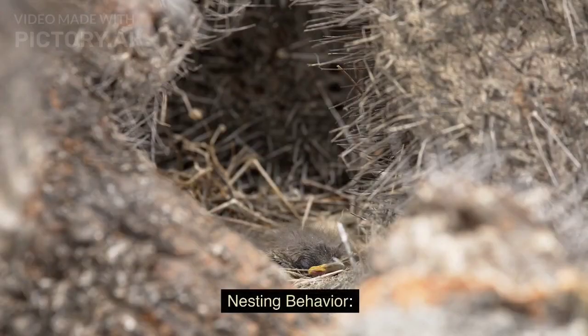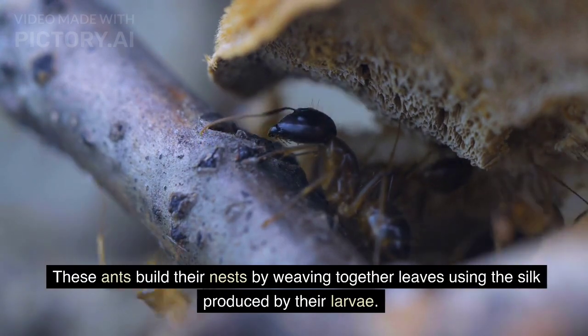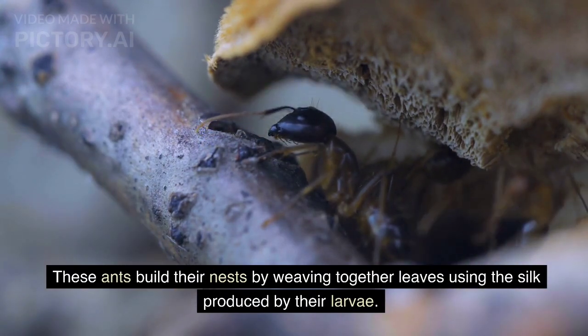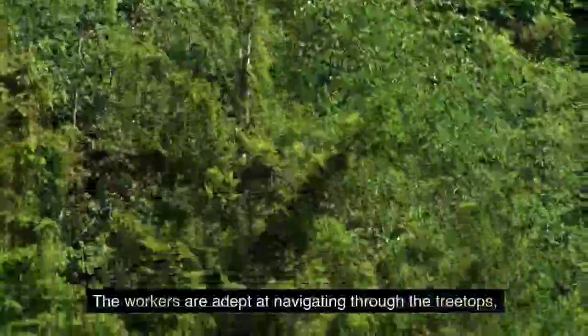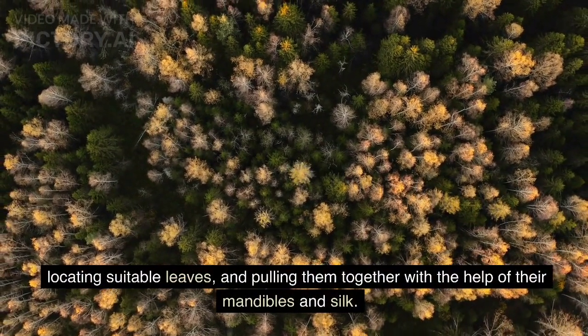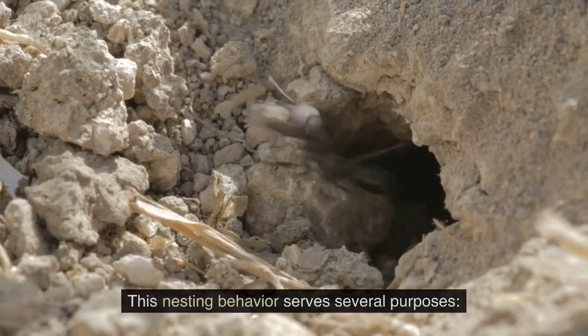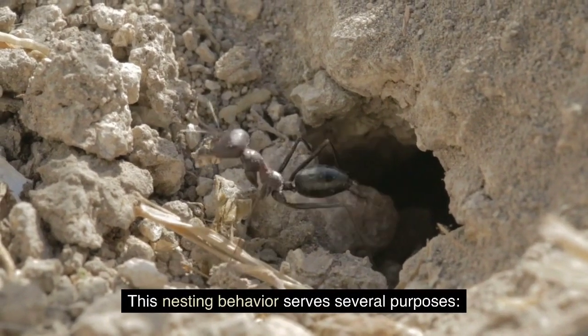Nesting Behavior: These ants build their nests by weaving together leaves using the silk produced by their larvae. The workers are adept at navigating through the treetops, locating suitable leaves, and pulling them together with the help of their mandibles and silk. This nesting behavior serves several purposes.